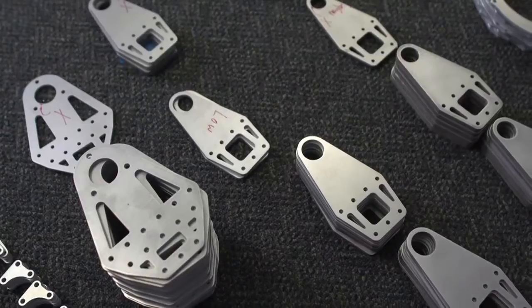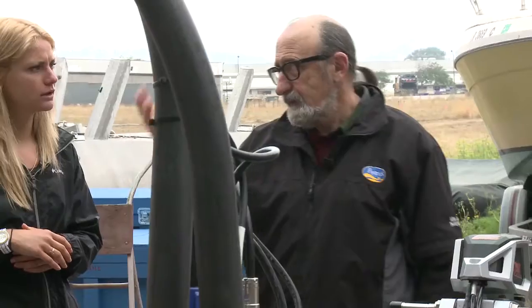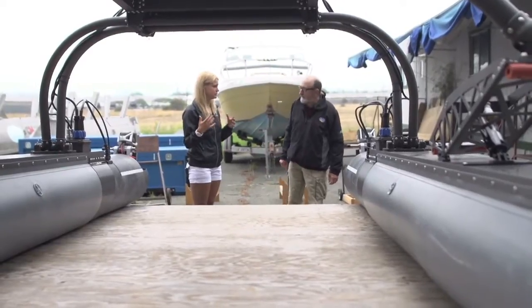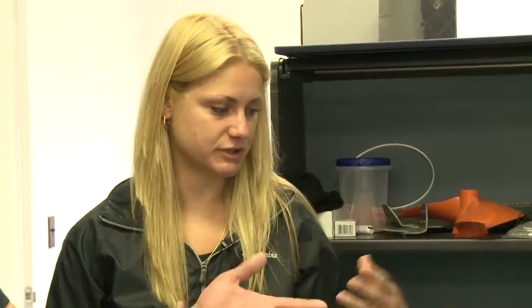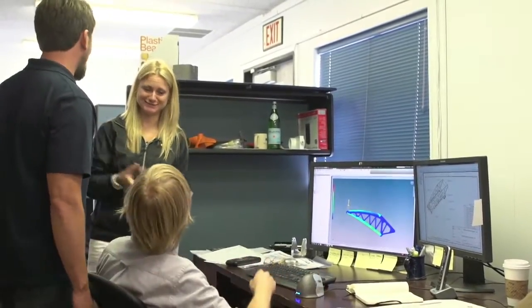Christine wants to dig into the mechanics and features. Hugo introduces Mark, who has been working with him for about eight years. Mark shows Christine a computer-generated model of the WAM-V — where the idea starts to become reality. He emphasizes how important the CAD model is for minimizing material to keep the boat light, while maintaining structural strength.